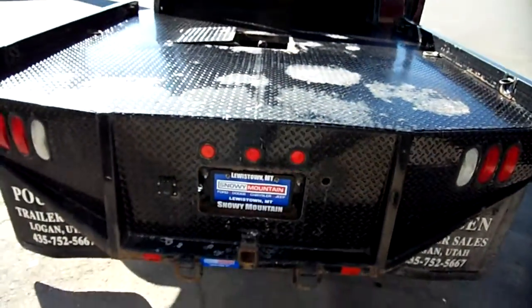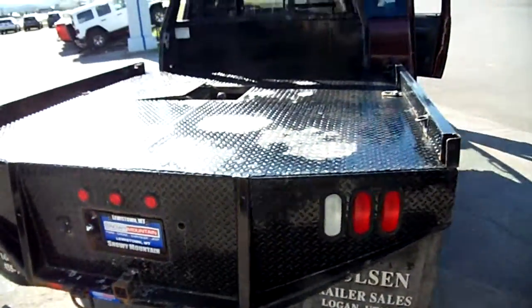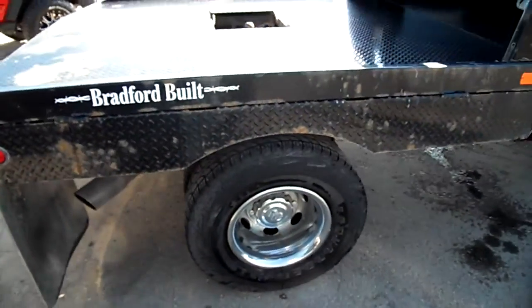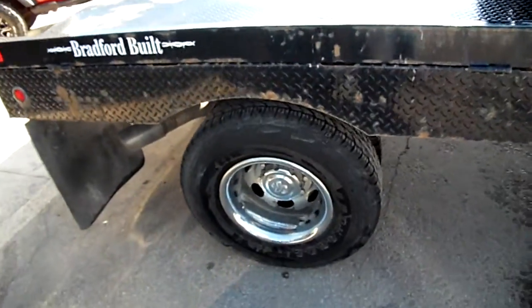Got a ball, got a regular hitch. I mean, here's a budget hauler. Just nice — let's look at that tread.